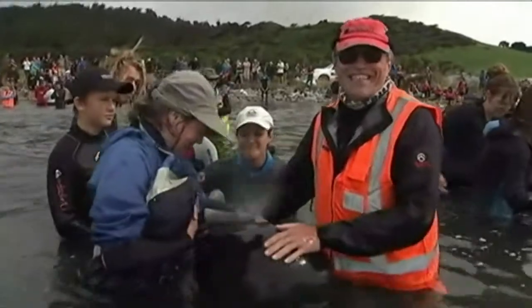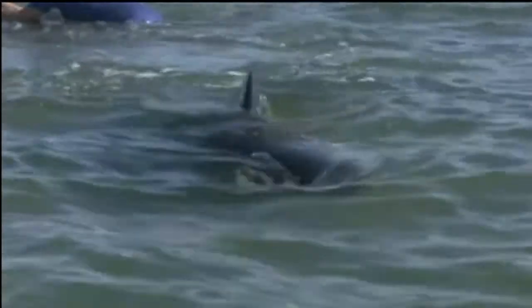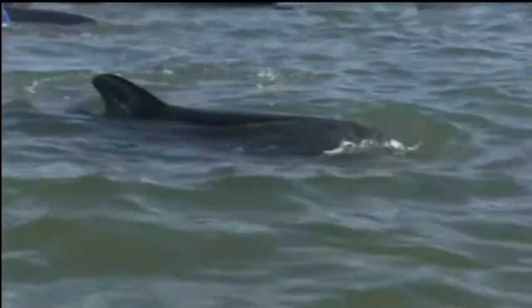We hope we never see them again. Just joy — just complete happiness that they're in the water, they're floating, and they look like they're going out, so we're obviously making sure that they don't come back in.